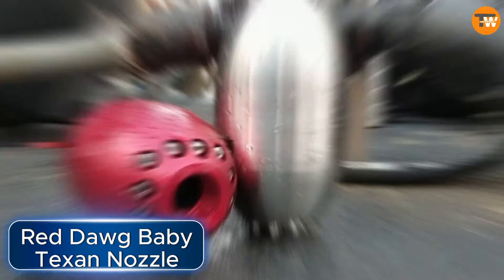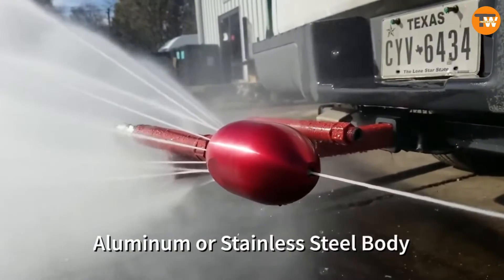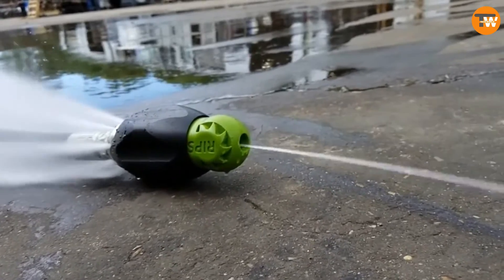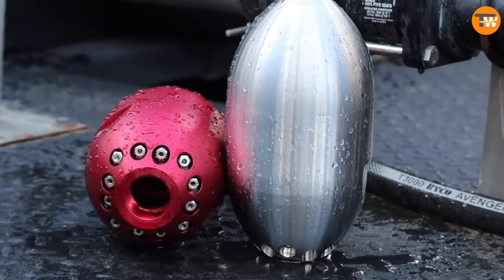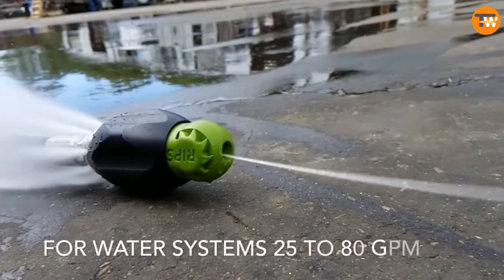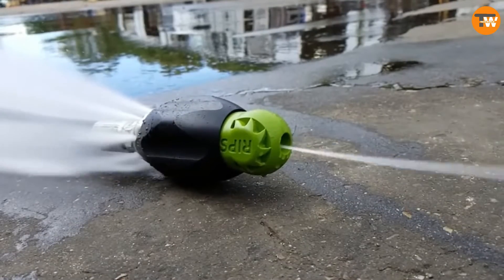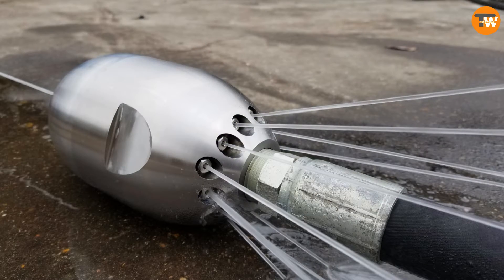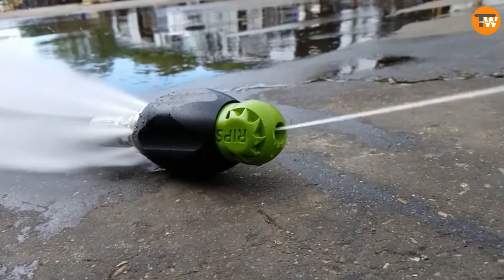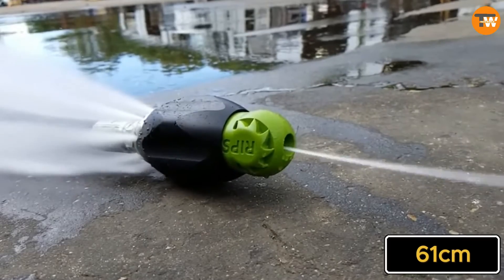The Red Dog Baby Texan Nozzle is a handy tool for cleaning both regular and storm sewers — perfect for anyone from beginners to pros. No need for complicated setup; simply attach the special nozzle to your hose or pipe. This nozzle can tackle heavy debris, household waste, and lubricants with ease.